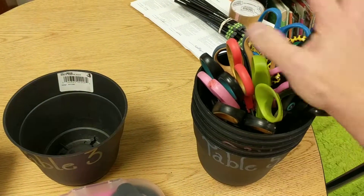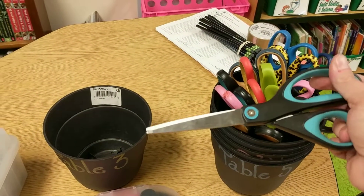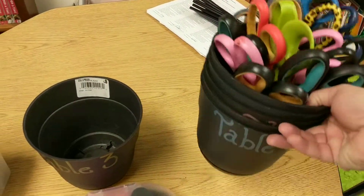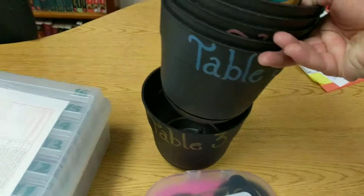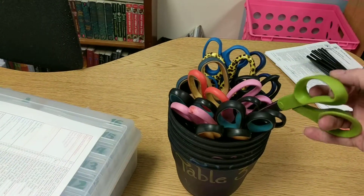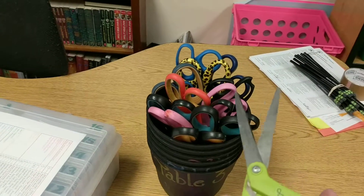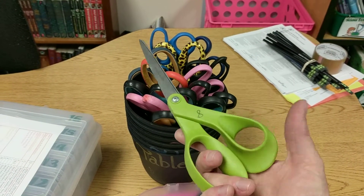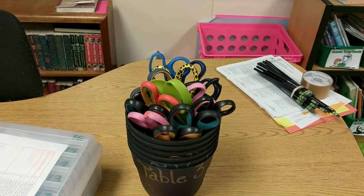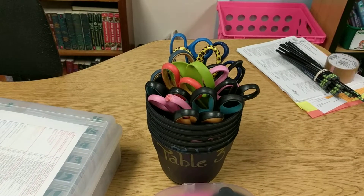I also asked parents — and this is where I keep these for interactive notebooks — because these scissors tend to work a lot better than the little scissors, which tend to rip. I have fourth graders so they're pretty responsible with scissors. I asked parents just to donate any big scissors they might have lying around the house, because over time they just end up collecting scissors. I ended up getting these big scissors — I have them numbered, and I ended up with like 20 scissors at one point.